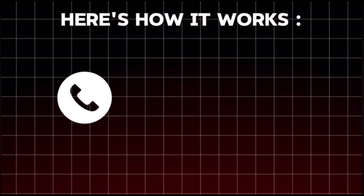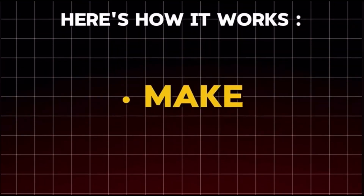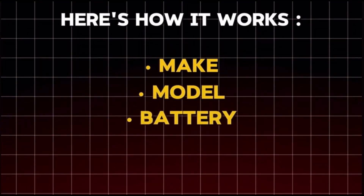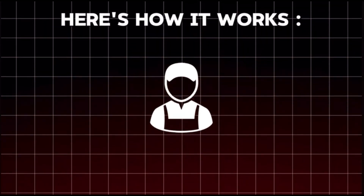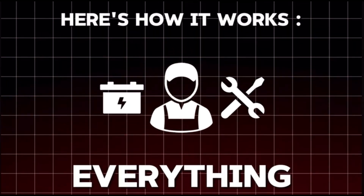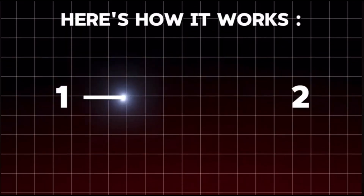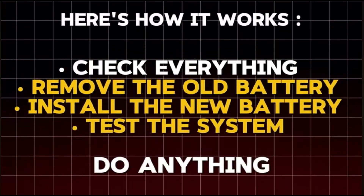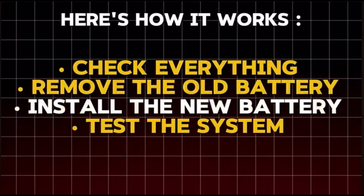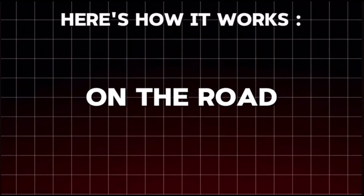Here's how it works. You give us a call or book online, and in just a couple of clicks we confirm your car's make, model, and exact battery you need, and schedule a time that works best for you. Our technician shows up with the tools, the battery, and everything needed to get the job done right on the spot. The whole process takes one to two hours max. We run a diagnostic check before we do anything, then remove the old battery, install the new one, test the system, and make sure everything is running perfectly. And just like that, you're back on the road.